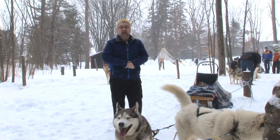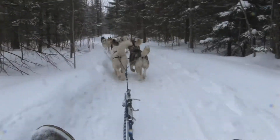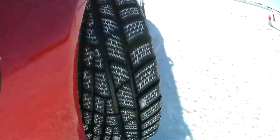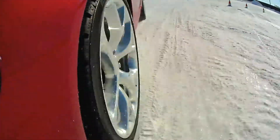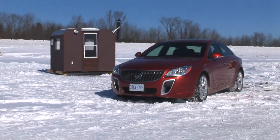Buick has a different idea of how you can get around in the snow. Taking a sled ride with a team of Huskies is fun, but not in the cold snows of Canada. The conditions are perfect to get onto a winter racetrack and put the new Buick Regal all-wheel drive through its paces.